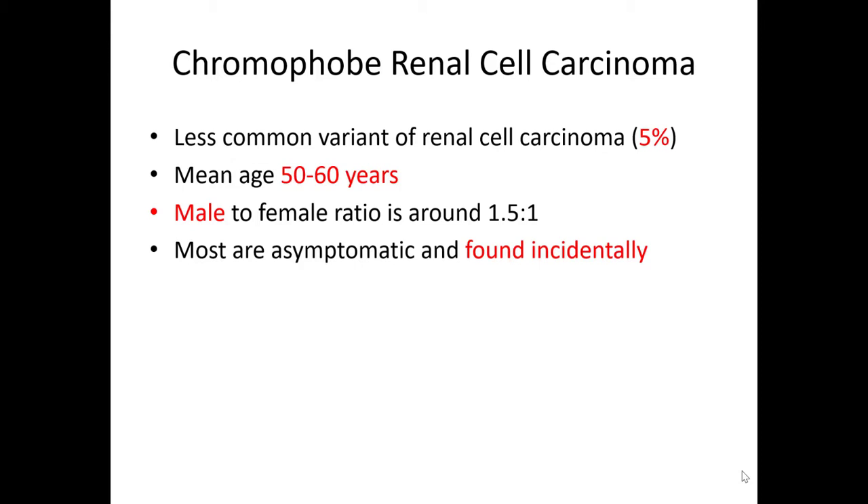This is a less common variant of renal cell carcinoma, representing around 5% of cases. The mean age is similar to other common forms of renal cell carcinoma, somewhere between 50 to 60, and it is more common in men. Most of these are asymptomatic and are often found incidentally.